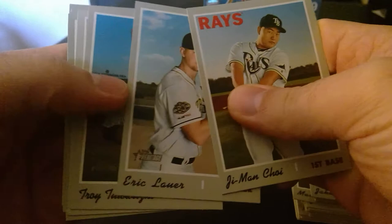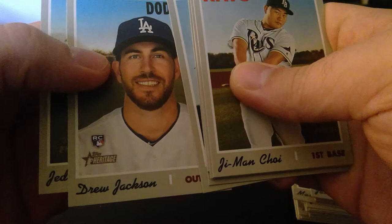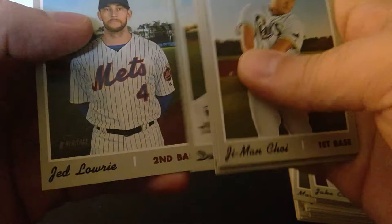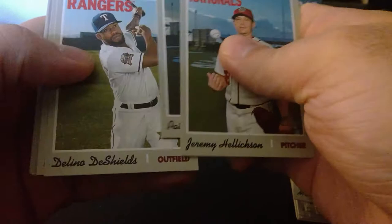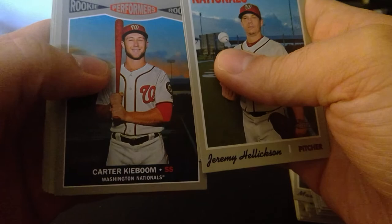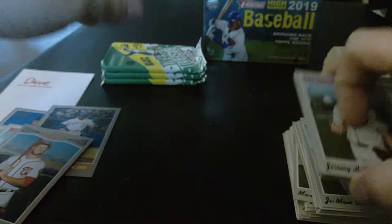Eric Lauer, Troy Tulowitzki, Alan Hansen. If this pack gets a refractor or limited edition or an autograph, that's gonna be the deal breaker. Eloy — if we get an Eloy variation it's over. Helixson, Corbin, Delino DeShields, Richie Martin, Carter K-Boom — uh oh, a K-Boom on each side. Jacoby Jones, Josh Phegley, Kelvin Herrera, Zach Davies.